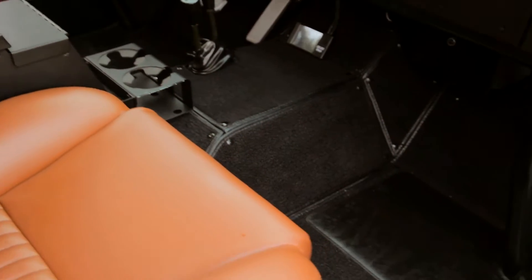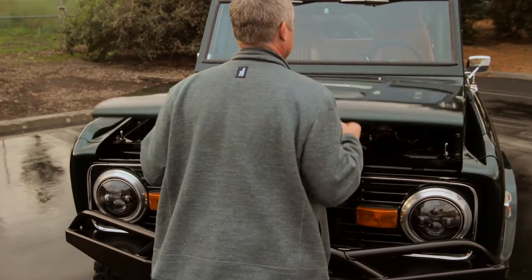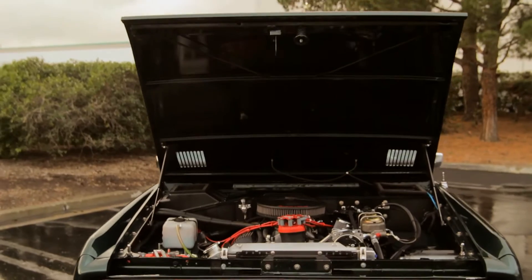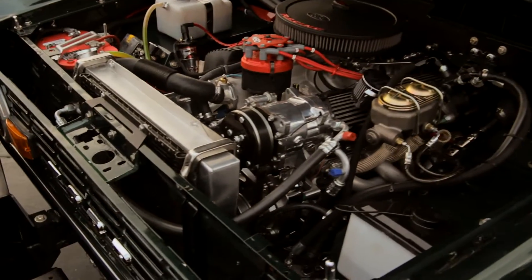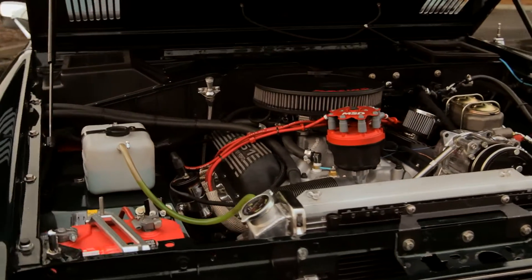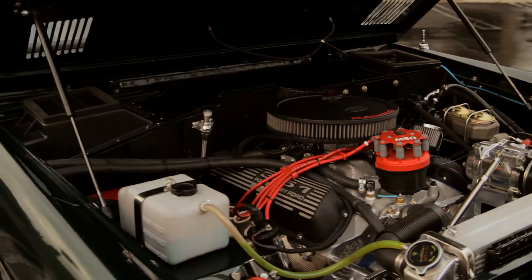It has an interior bed liner with snap-in floor mats. The engine came out great — it's got hood shocks, aluminum heads, polished pulleys, polished pumps, MSD ignition, and fuel injection at 400 horsepower and 400 pounds of torque. This thing is a go-getter.